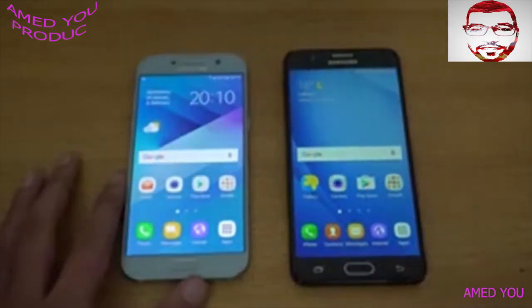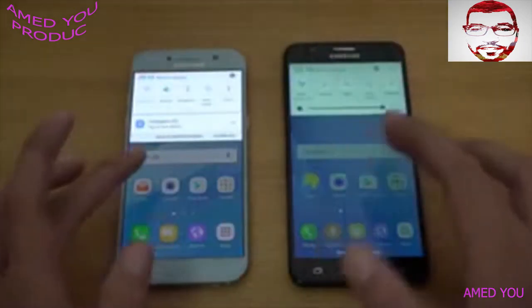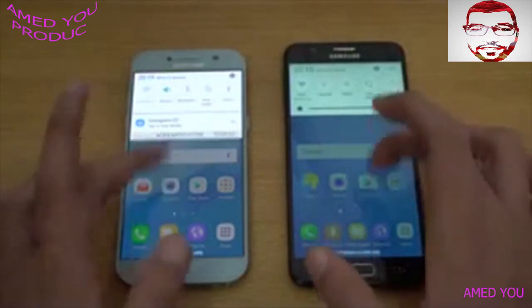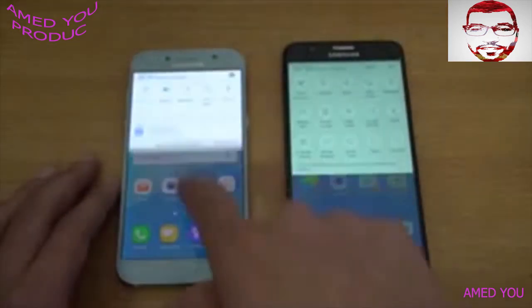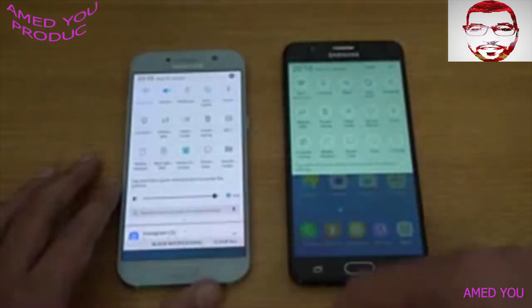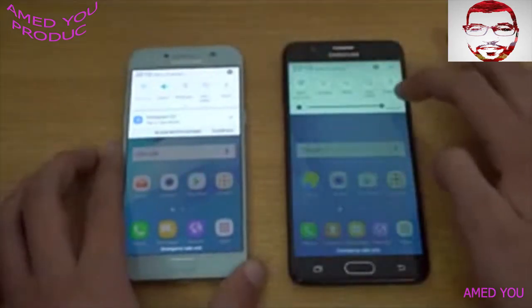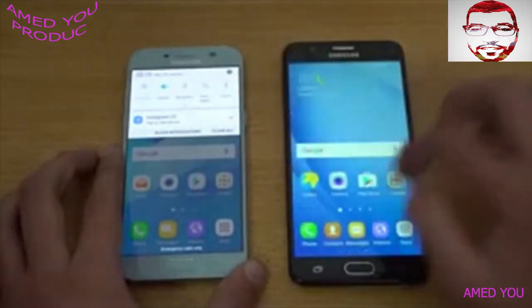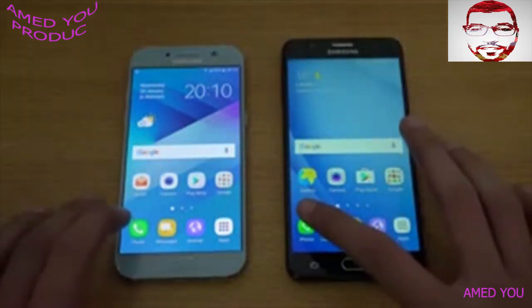So I'm going to start off with the apps opening test. First of all, as you can see, everything is closed in the background and we are connected to the same Wi-Fi network. You can also notice the UI change and the notification change here with the A5 — the latest UI looks so good. Let me just turn on the outdoor mode for maximum brightness.